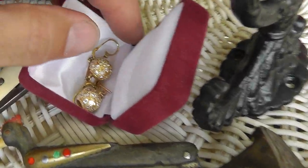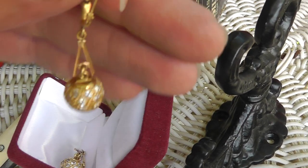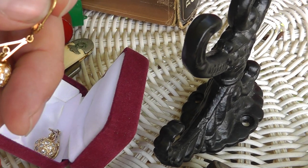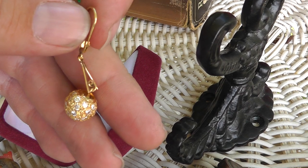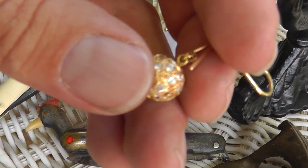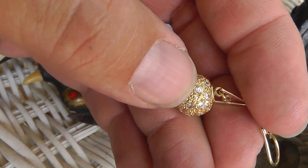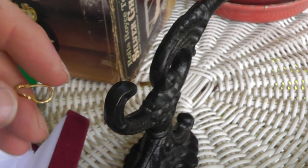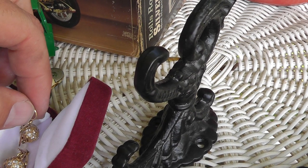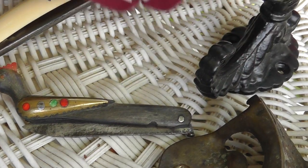Jewelry find of the week is a couple of dangle earrings. These are 18 karat gold. They weigh 8.3 grams for the pair. 18 karat gold is going for $32 a gram, which puts this around $260 for the pair. Take away a little bit for the stones — I was hoping the stones would be diamond, but they're CZ. I don't know why people have 18 karat gold and put CZ in there. But I got these for $200, so less than scrap price. We'll see what we can do with those. Hopefully being CZ won't hurt the sale.